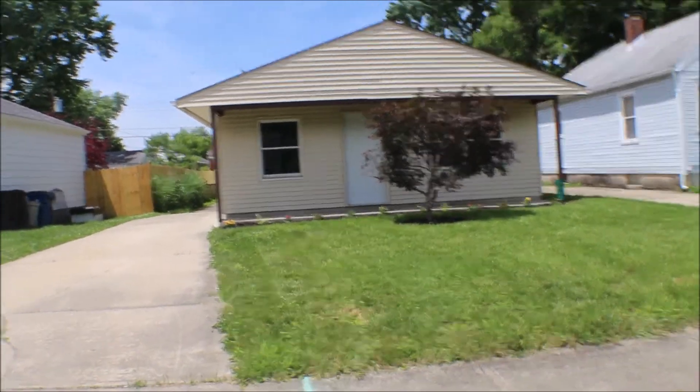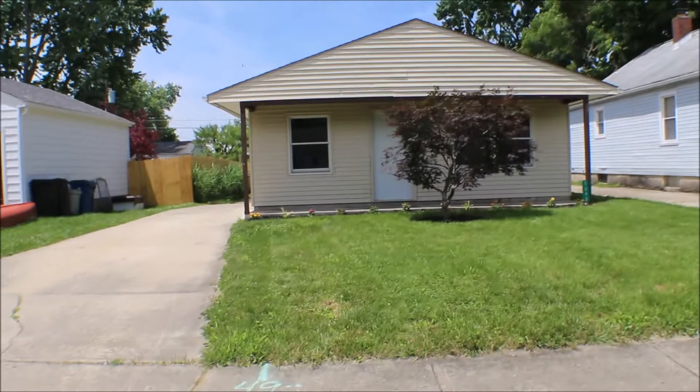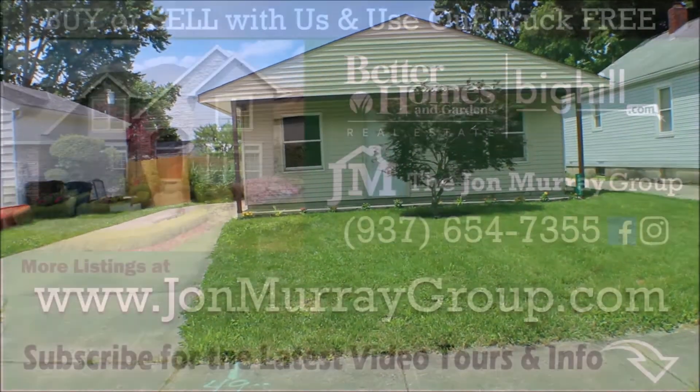Book a showing and come take a look at this property. Thanks for watching!